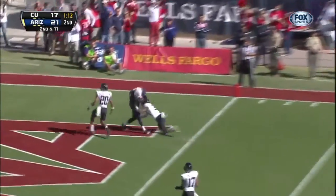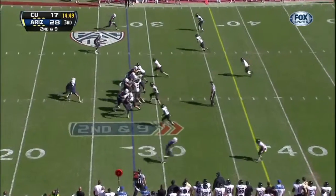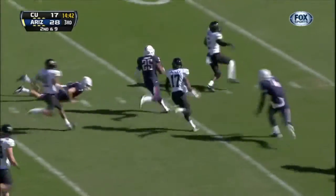Danker with the pump fake, now to the end zone — wide open — touchdown, Buckner. The backs don't have a lot of experience, but he made a smart decision right there. Hands off to Kadeem Carey — that's a smart decision.